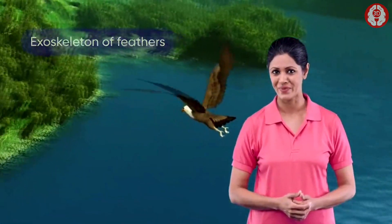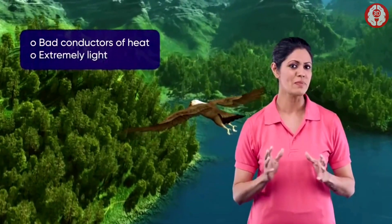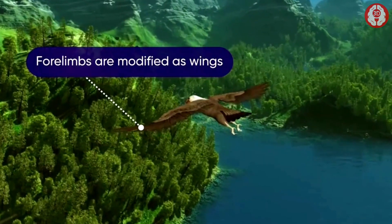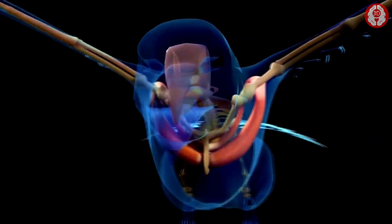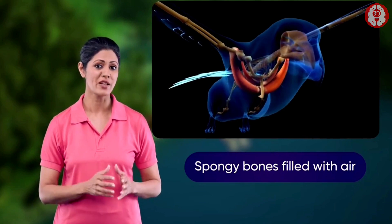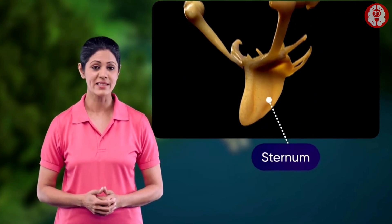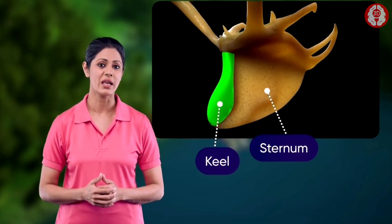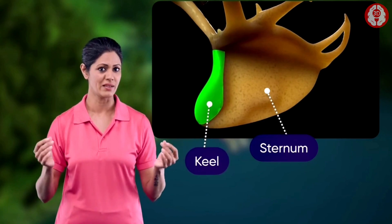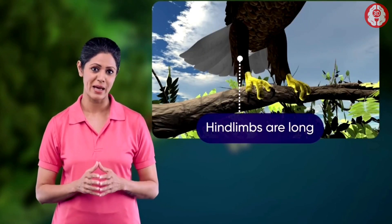They have an exoskeleton of feathers. These feathers are bad conductors of heat and are extremely light. Their forelimbs are modified as wings, which have few flat bones. The endoskeleton consists of spongy bones filled with air. The sternum is large and extends towards the ventral side to form a large boat-shaped keel.